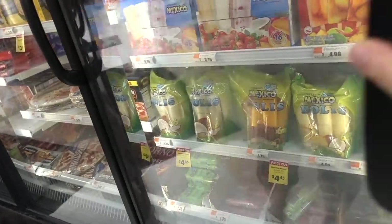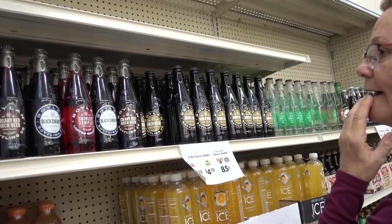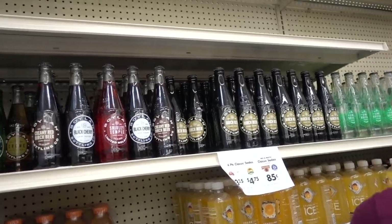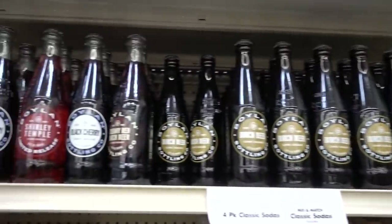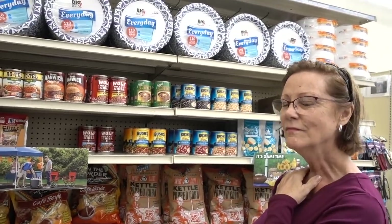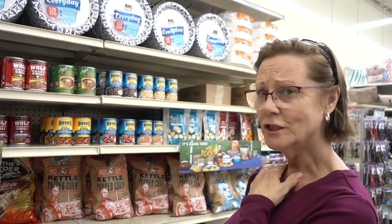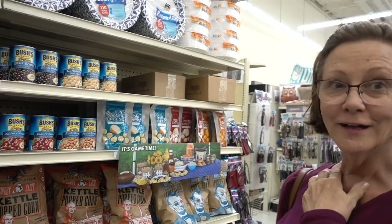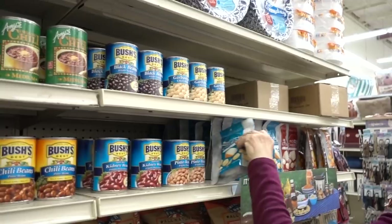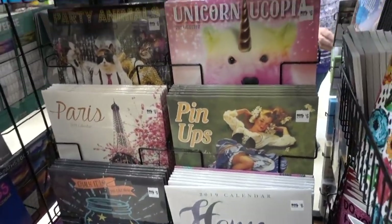I wonder if these paletas have dairy in them. Isn't this like a rum raisin flavor? Oh no, that's got dairy. I remember when I was a little girl, we would go to those Americanized Tex-Mex restaurants — Chevy's. And I would get a Shirley Temple. I thought I was having cocktails.